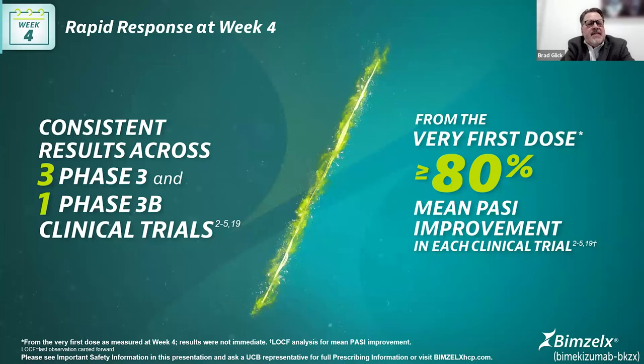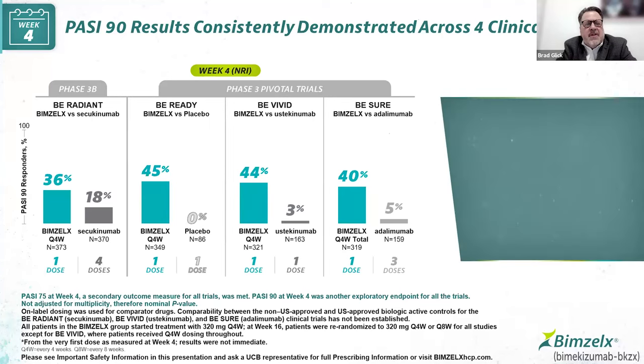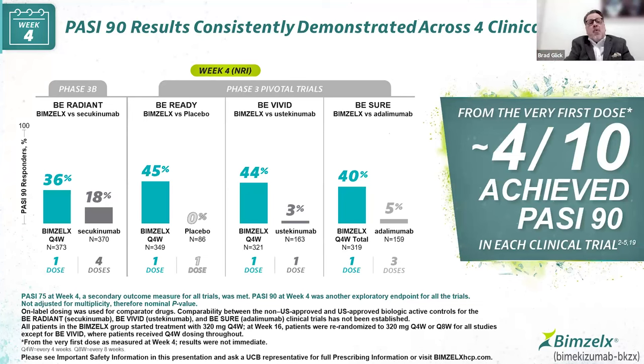One of the unique things about Bimzelix is its rapid response — dramatic responses after just one dose. There are consistent results in three phase three trials and one phase three B clinical trial. Looking at the mean improvement to the absolute PASI score, we see about an 80% reduction after that first dose, consistently across all the trials.